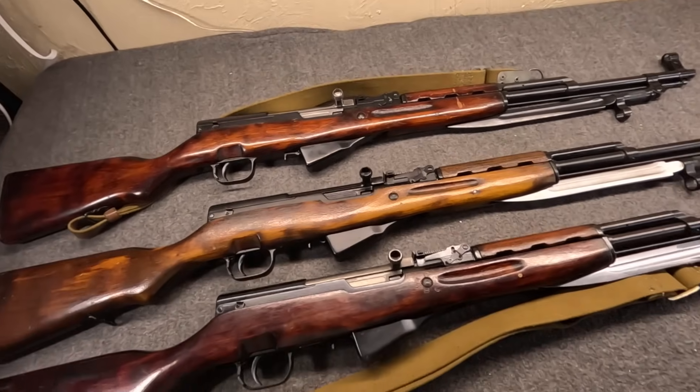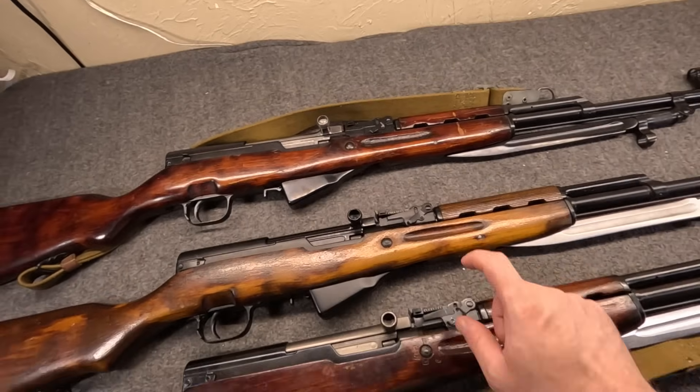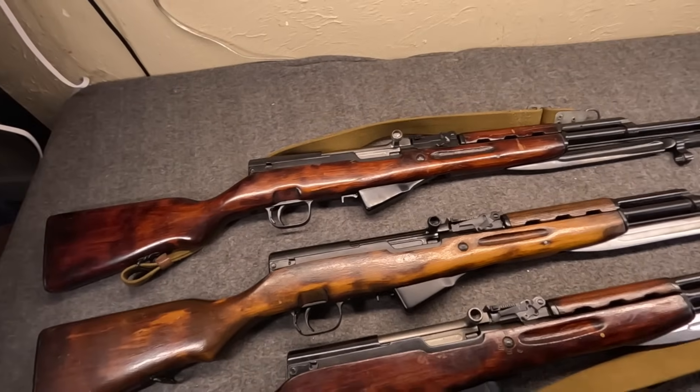Here they are lined up. We have early Tula, Izhevsk, and late Tula. We'll get into some differences in a minute.